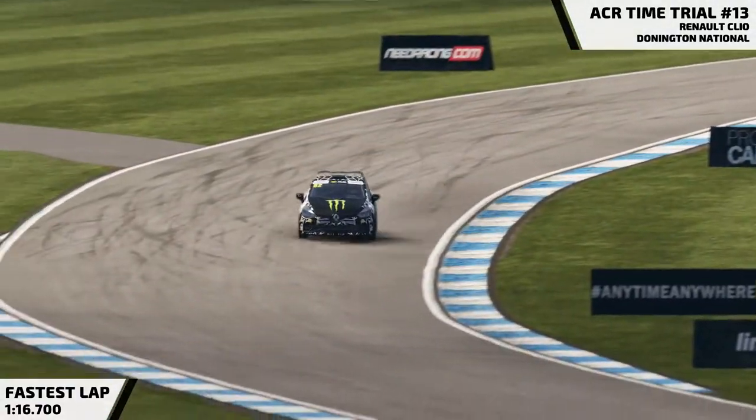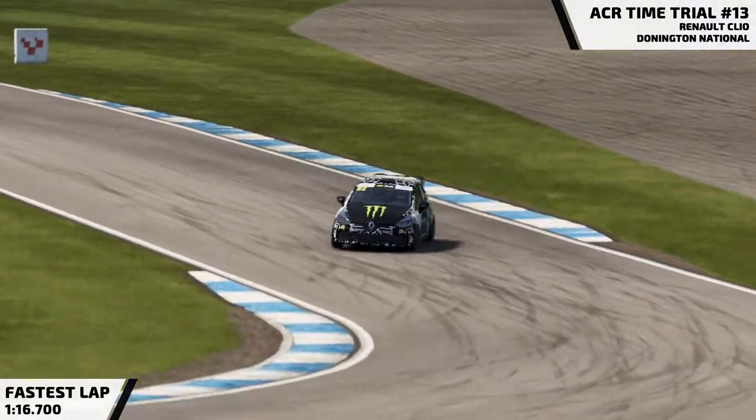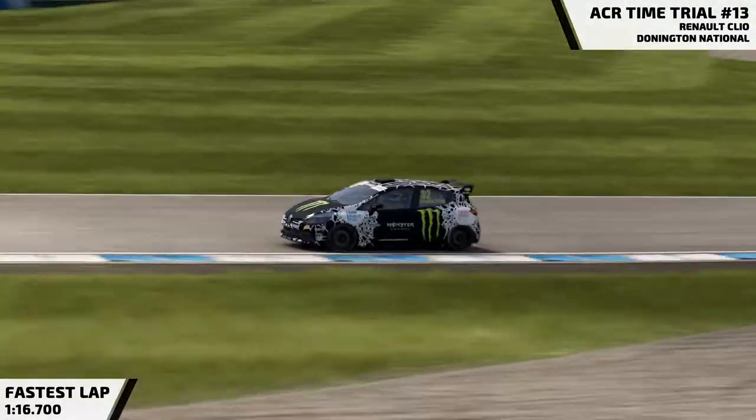Hey guys, Baffrage here with my first recorded ACR time trial on Project Cars 2. Unfortunately, I've not got my camera set up just yet, so for this video you'll have to put up with just hearing my voice.